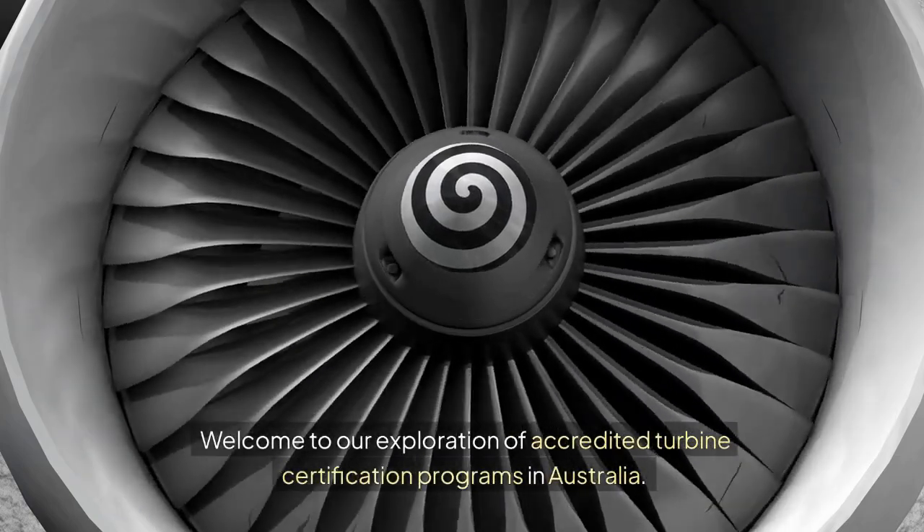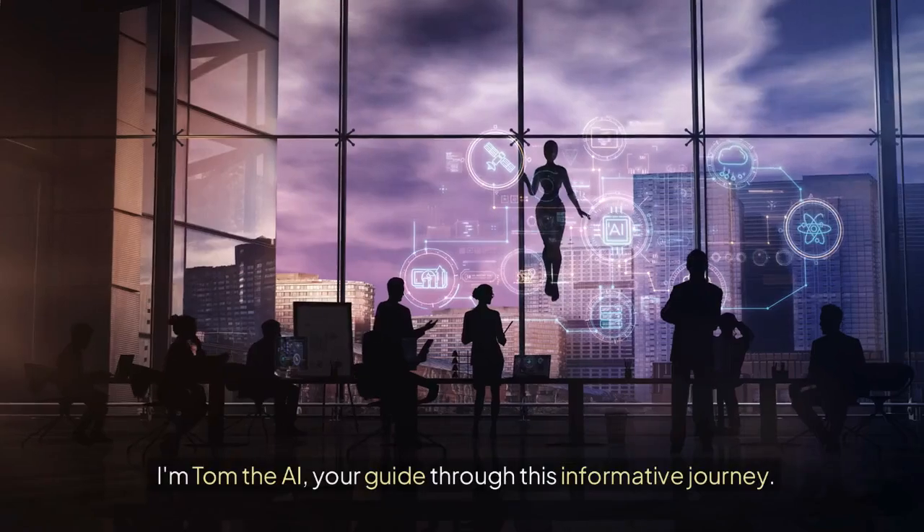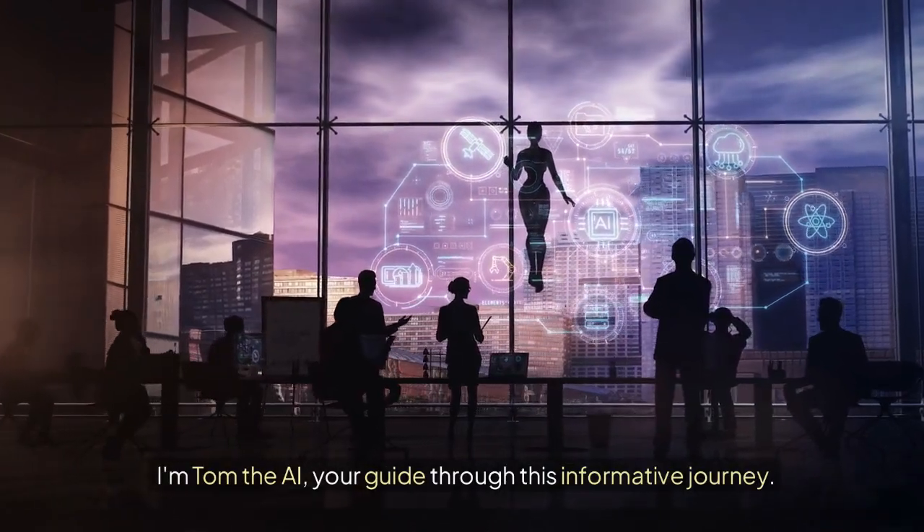Welcome to our exploration of accredited turbine certification programs in Australia. I'm Tom the AI, your guide through this informative journey.